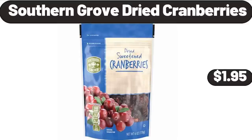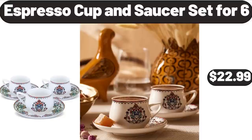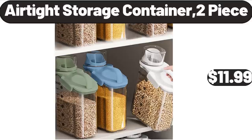Southern Grove Dried Cranberries, $1.95. Espresso Cup and Saucer Set for 6, $22.99. Air-Tight Storage Container, 2-Piece, $11.99.